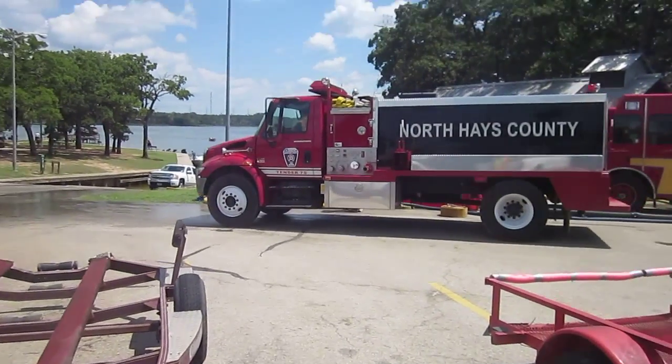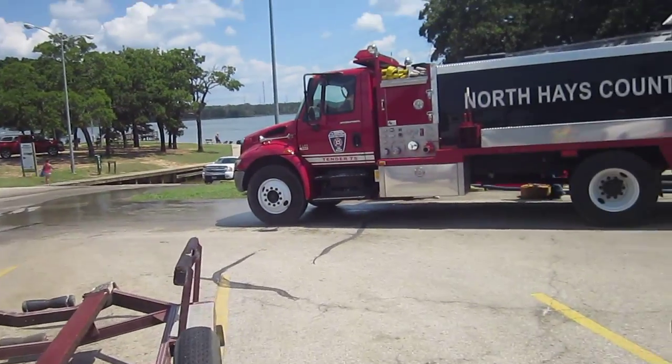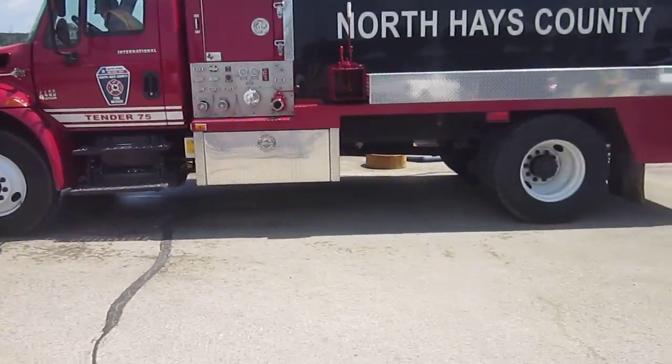This is the third and final fill site. This is at Lake Baxter, a large lake. We got North Hayes County coming in.